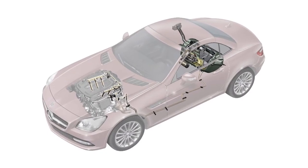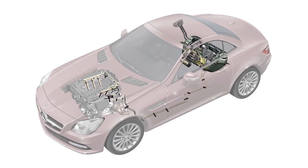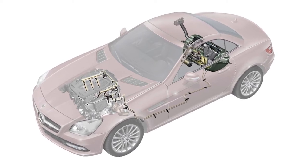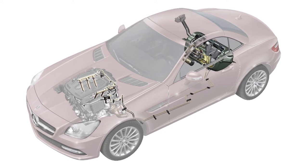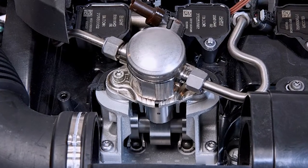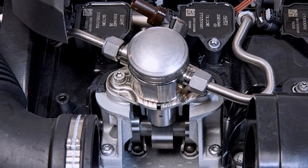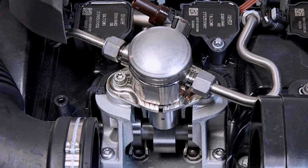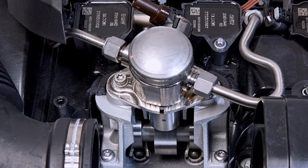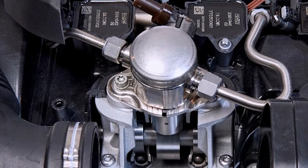The low-pressure fuel pump is mounted inside the fuel tank. It sends fuel through the fuel lines and up to the high-pressure fuel pump. This pump is typically mounted on the engine and is driven by a lobe on the camshaft. The fuel pressure is then increased to extremely high pressures — some applications may see between 3,000 and 5,000 PSI. The fuel then travels to the injectors, which are mounted inside the cylinder head and injected directly into the combustion chamber.